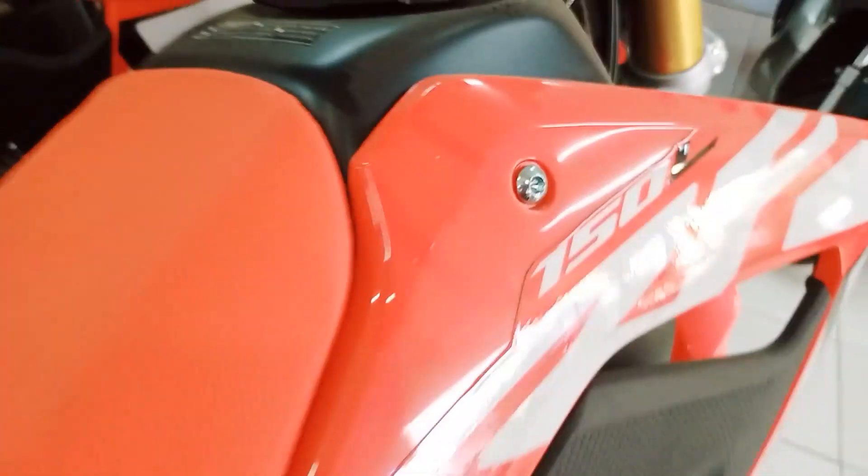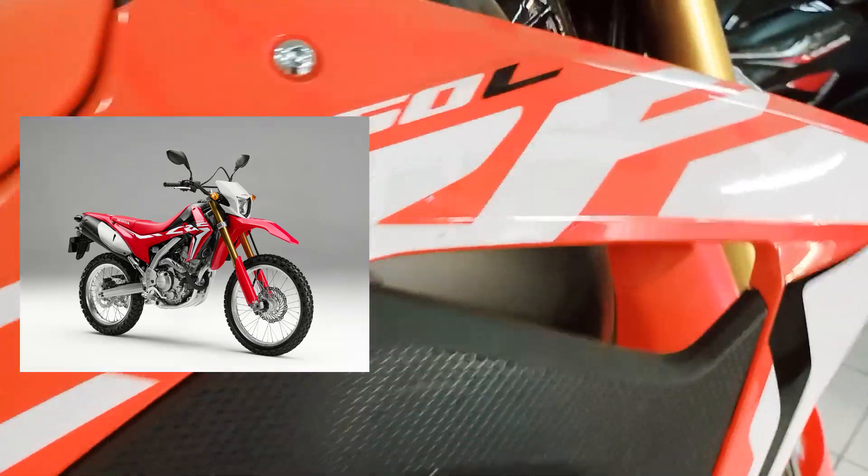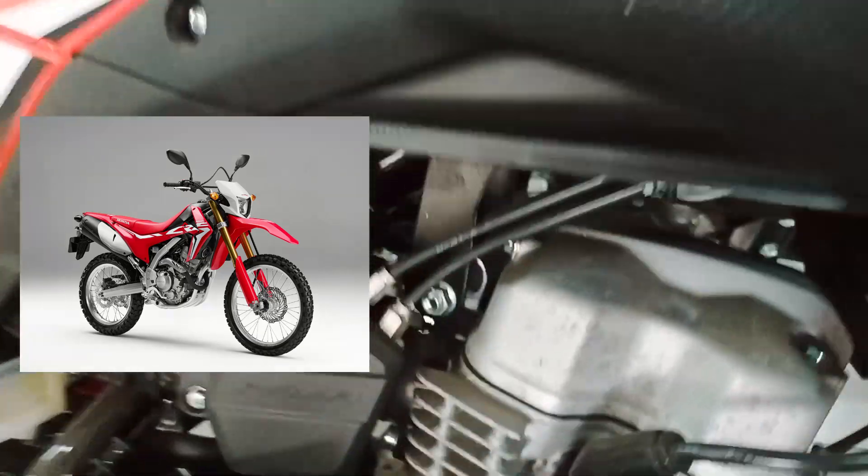The design of this bike is inspired by its elder sibling the CRF150L, and gets front Showa inverted shocks, large aluminum wheels, and headlights.